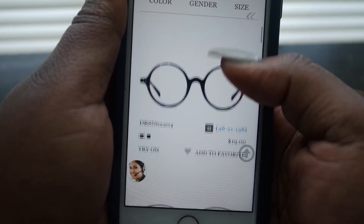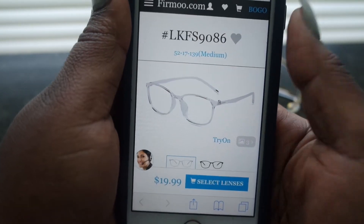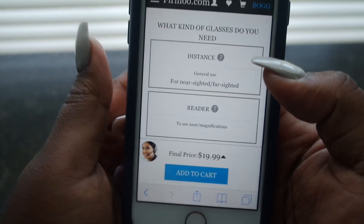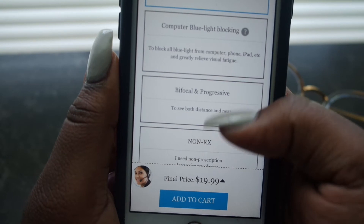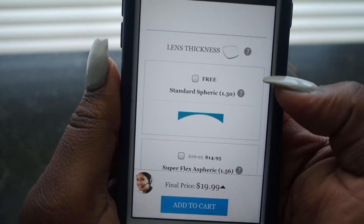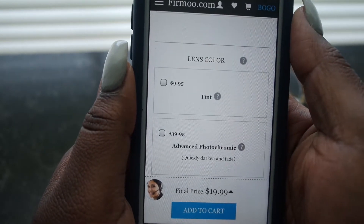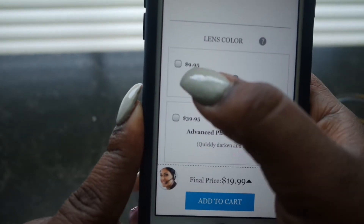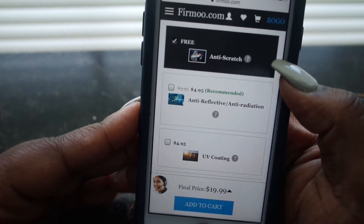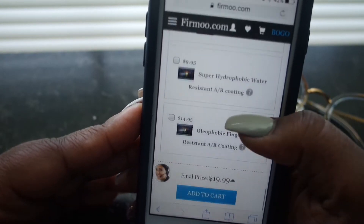They have tons of options, and then you would select a frame. Once you select the frame they'll ask you for your prescription or what you need them for — you can add that if you like. Then you can add on extras which are a lot cheaper compared to what they would be in stores. For only $10 you can get your glasses tinted. Anti-scratch coating comes free with every pair. You can also add anti-reflective and UV coatings, and so many more options for super cheap.